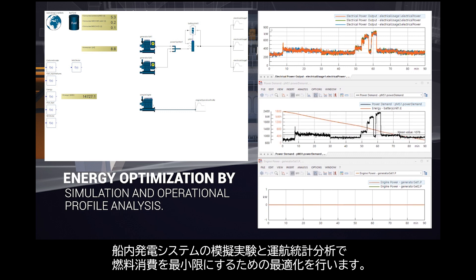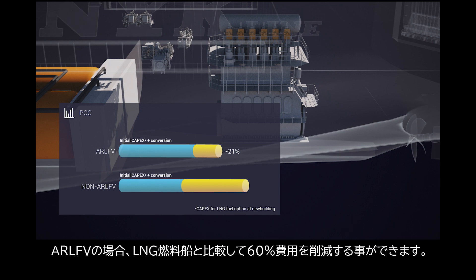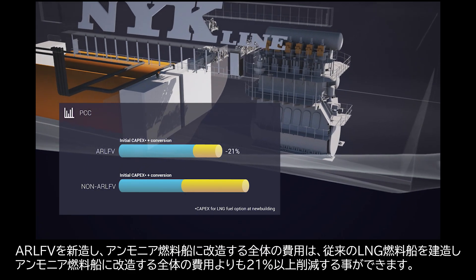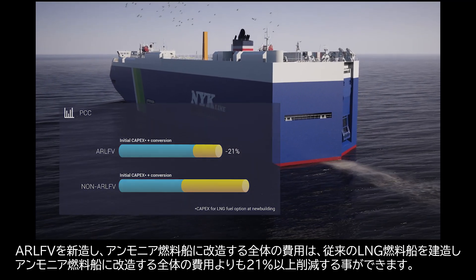The best power plant configuration is explored with ship energy system simulation and operation profile analysis. Further optimization is carried out to minimize fuel consumption. As a new-build vessel, the additional cost for AR-LFV is 17% more than the cost for a conventional LNG-fueled vessel. However, as a conversion cost from LNG fuel to ammonia fuel, AR-LFV can achieve a 60% reduction from a non-ready vessel, and in total, AR-LFV is 21% more competitive than a non-ready vessel.